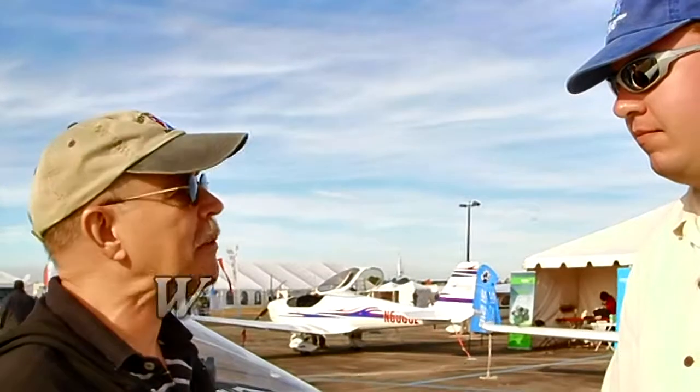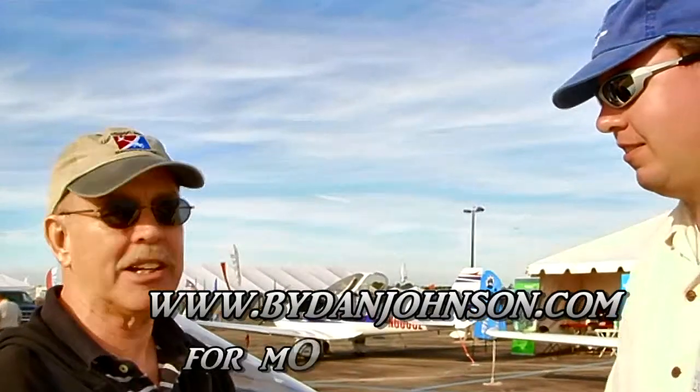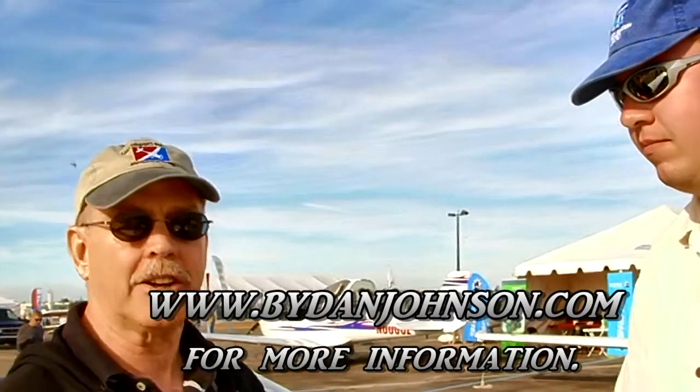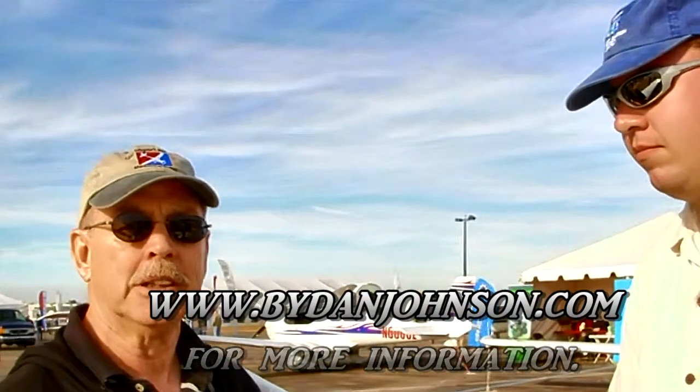You can find Tim Becker at the BD Corp in Ohio. Dan Johnson mentions he hasn't flown the BD-17 or any BD airplane yet, but hopes to change that. You can find coverage and lots of information about light sport and light kit aircraft at bydanjohnson.com. Thanks a lot for joining us here at Sebring.